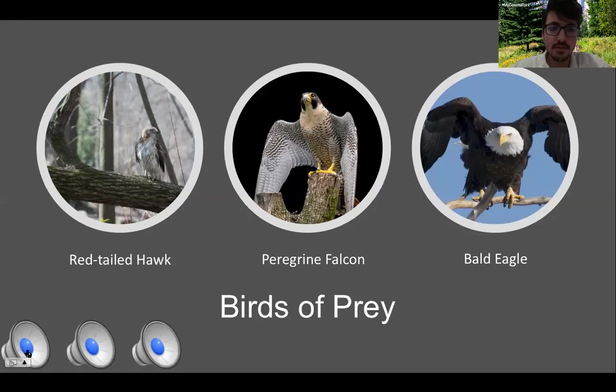Did you hear that? It's a very loud screech. Any guesses? If you said the red-tailed hawk over here on the left, you are correct. It's a very common hawk in New York City. They usually perch up in tall trees in the park and sometimes even on the sides of buildings that surround the park.